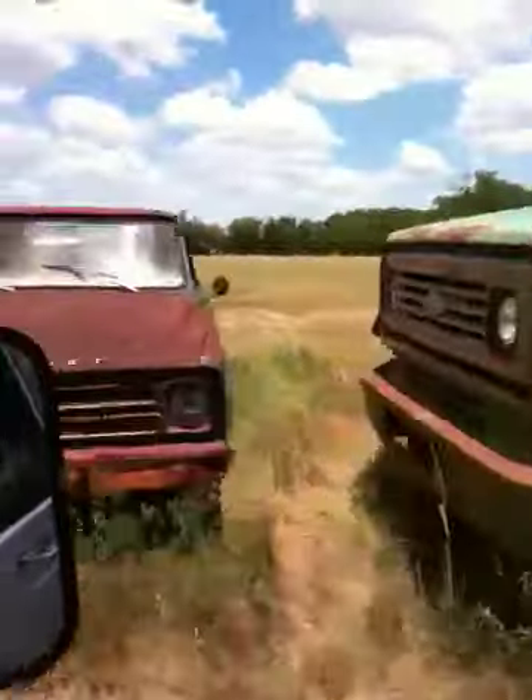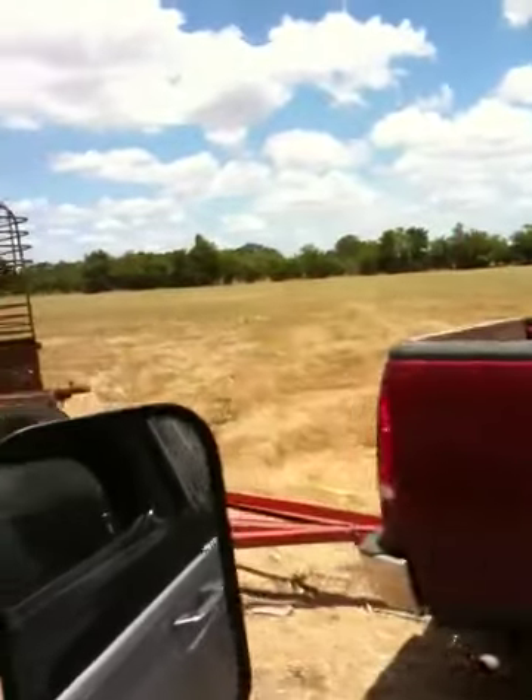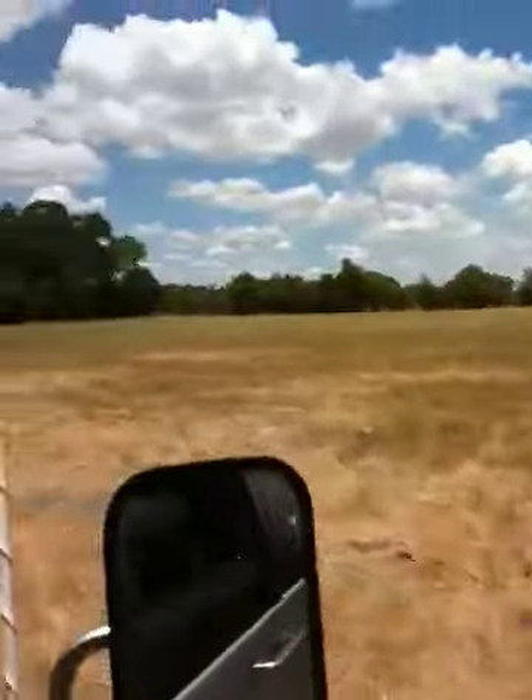She thinks my tractor's sexy. That's a nice truck right there. That's a good trailer right there too. That's a good day. That's a good trailer.